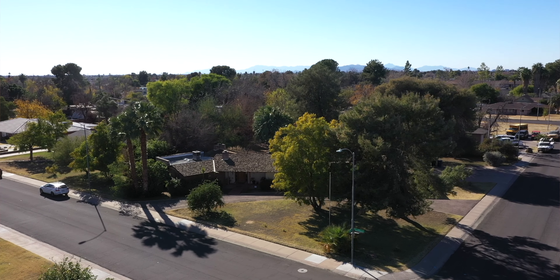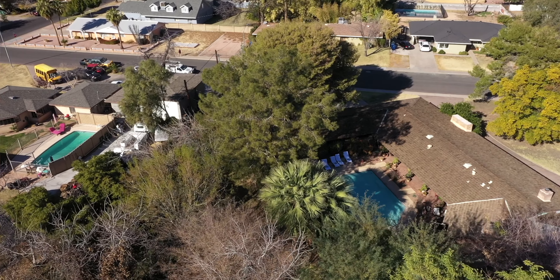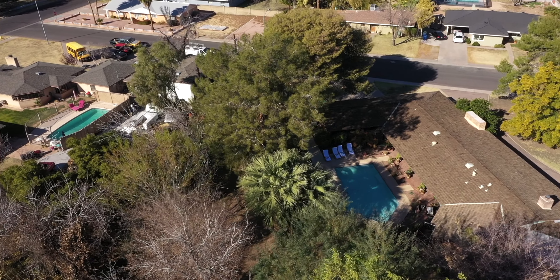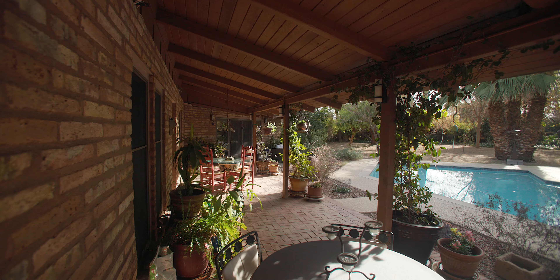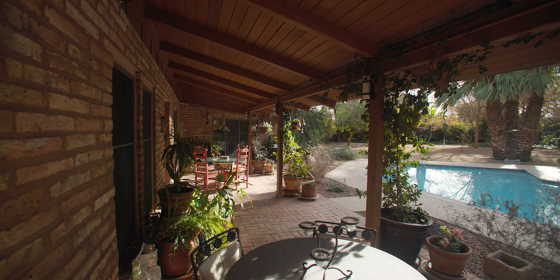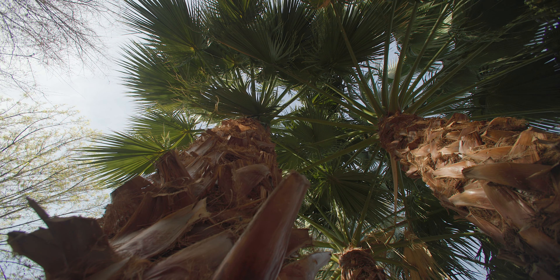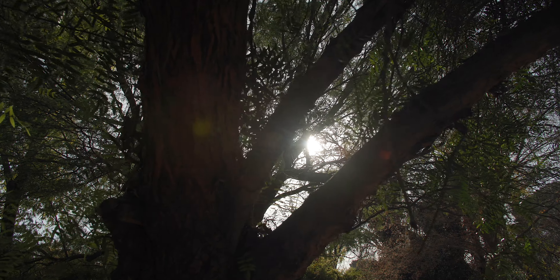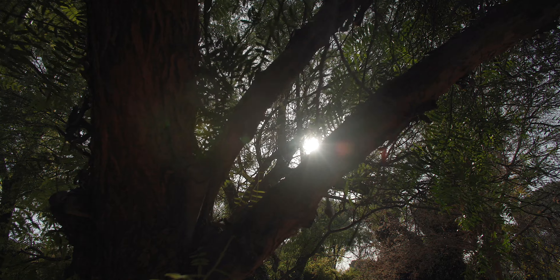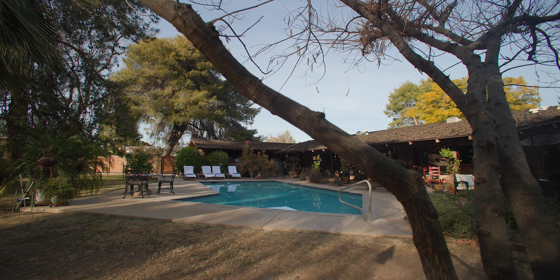The house sits diagonally to the corner, and so the backyard basically wraps all the way around 290 degrees. When you walk out the back of the house, all you see are trees and greenery and ivy. It being an irrigated lot, the backyard is very, very green. We have all kinds of plants.